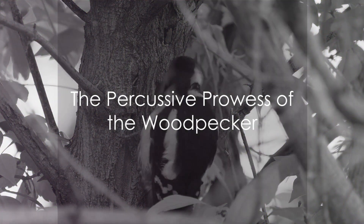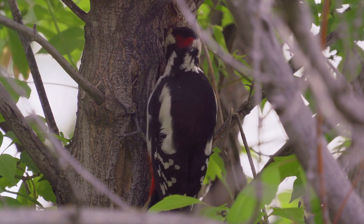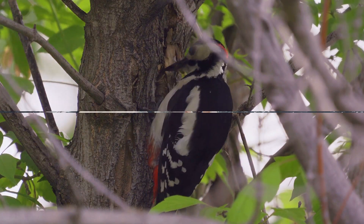Consider the woodpecker. This bird is a master of percussion, drumming away at tree trunks with its sharp beak to unearth insects hidden within the wood. It's a perfect blend of power, precision and patience.